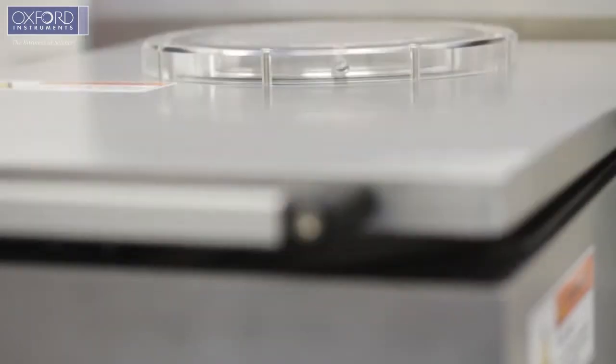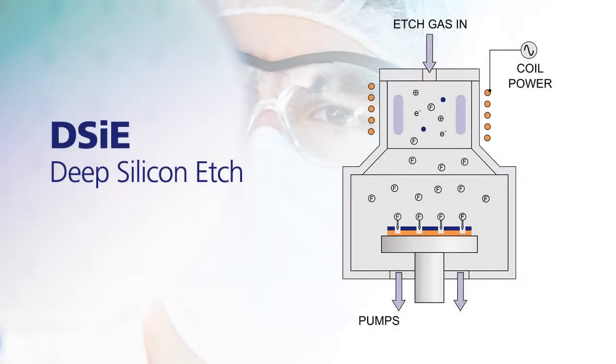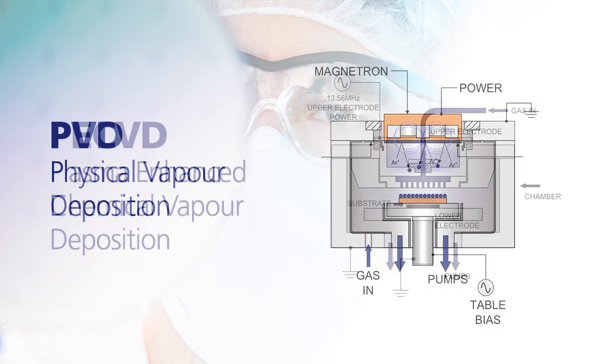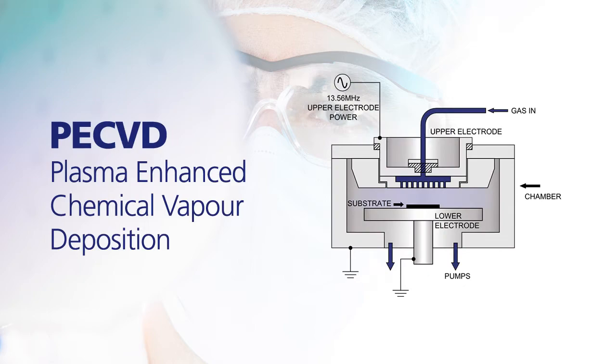We have a broad range of technologies that cater to the MEMS market, including deep silicon etch, atomic layer deposition, physical vapour deposition, and plasma enhanced chemical vapour deposition.